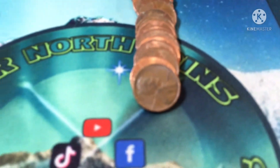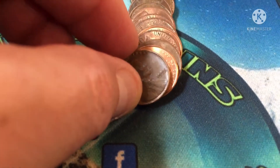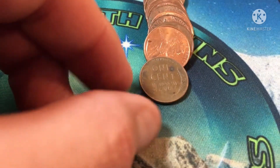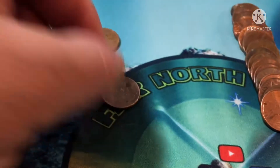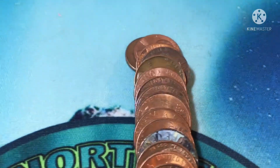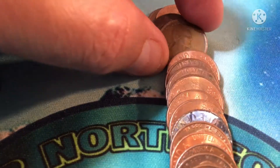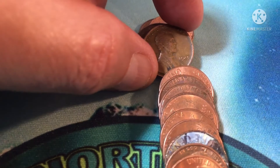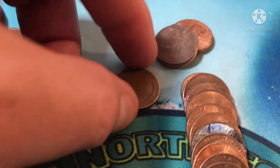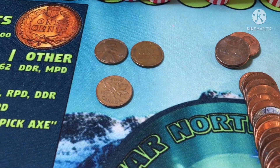Roll two continued and we got ourselves a 1955 Philadelphia wheat cent. Roll three of the hunt — we have an older looking one, let's see if it's anything. And it's a 1945 Philadelphia. So roll three, we've got two wheat cents and one from Canada.